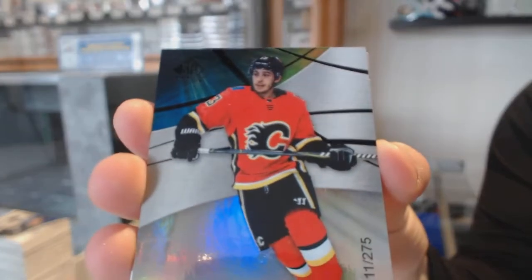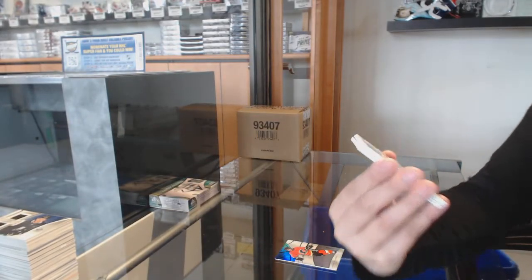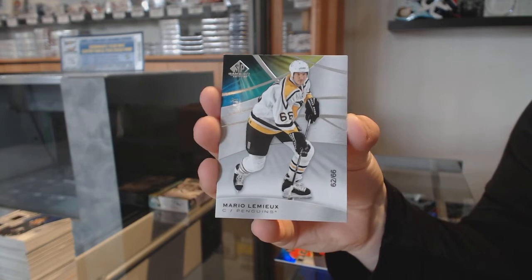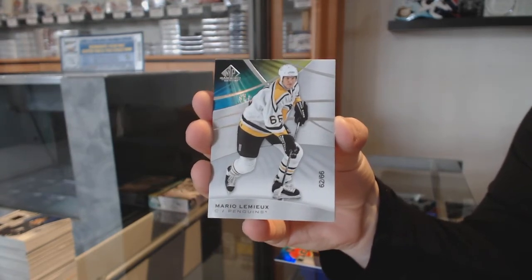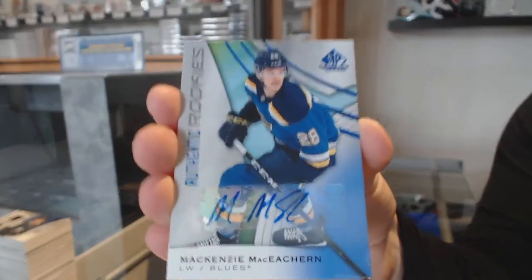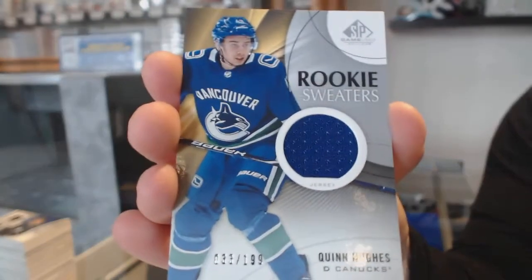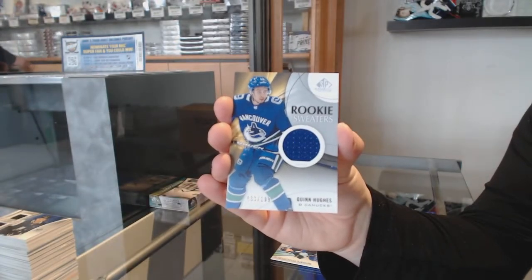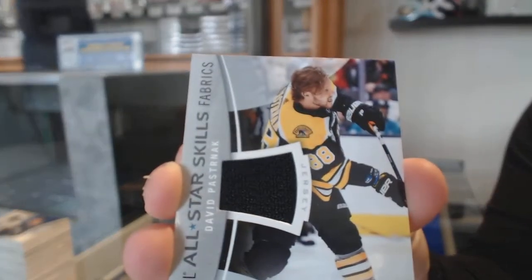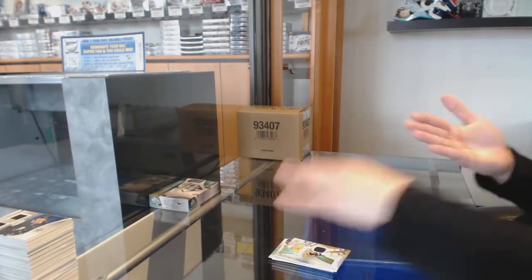Rainbow number 275 for the Flames, Johnny Gaudreau. We've got a base card number 66 for the Pittsburgh Penguins, Mario Lemieux. Rookie blue auto, Mackenzie MacEachern for the St. Louis Blues. Rookie sweaters jersey number 199 for the Vancouver Canucks, Quinn Hughes. All-star jersey of David Pastrnak for the Buffalo Sabres. And rookie jersey of Rem Pitlick for the Nashville Predators.